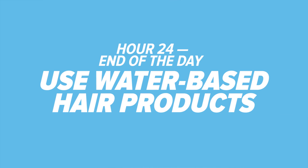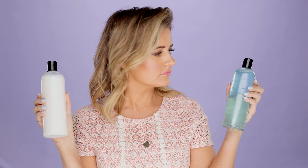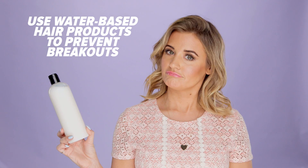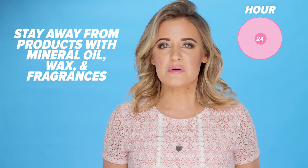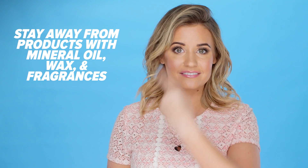Hour 24: use water-based hair products. During your shower, use hair products that are water-based. Many shampoos and conditioners contain mineral oil, waxes, and even fragrances that can clog pores and cause breakouts around your hairline.